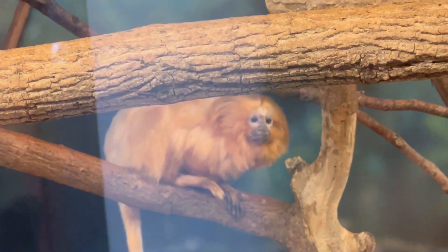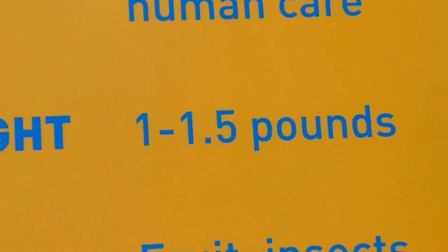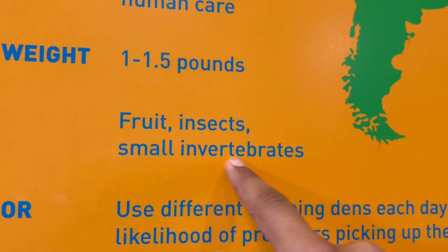What do we have here? Look at that monkey over there. It's called a golden lion tamarin. It has been located in southern Brazil, and their habitat is the tropical rainforest. The adult weight is 1 to 1.5 pounds. Their diet is fruit, insects, and small invertebrates.